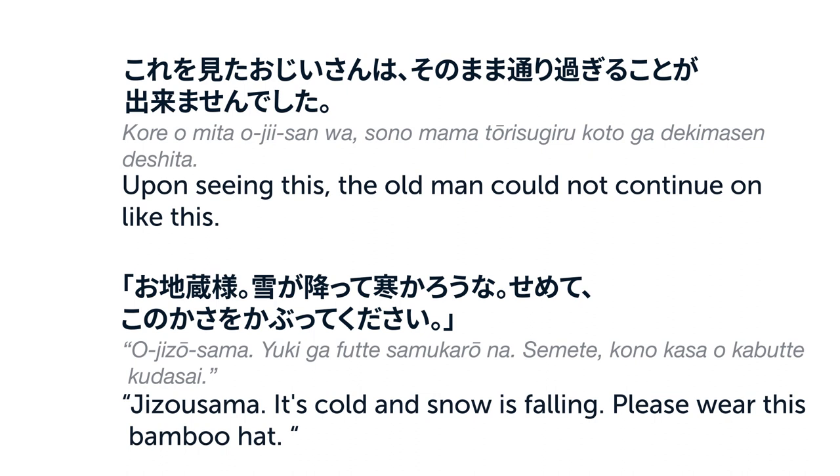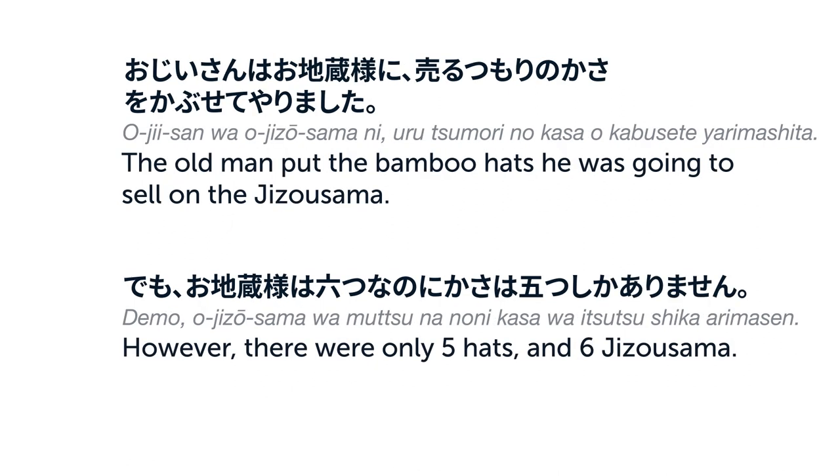お地蔵様、雪が降って寒かろうな。せめてこの傘をかぶってください。おじいさんはお地蔵様に売るつもりの傘をかぶせてやりました。でも、お地蔵様は6つなのに、傘は5つしかありません。